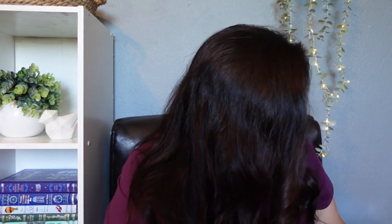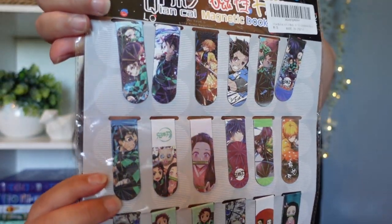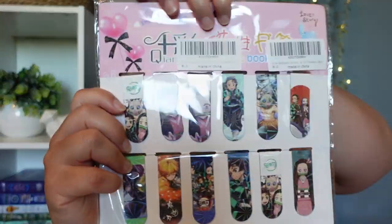My kids love magnetic bookmarks. My oldest daughter picked out two packs — these Naruto magnetic bookmarks and then another anime that I'm drawing a complete blank on. My youngest daughter picked out another version of those same anime bookmarks as well. My kids are super into anime right now, so they each got some magnetic bookmarks.